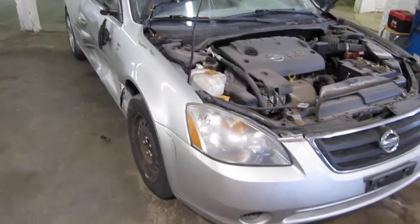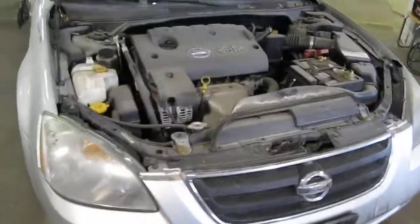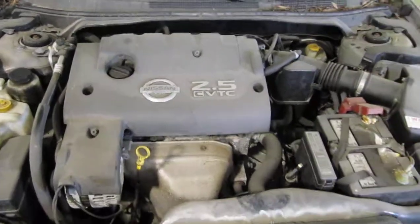Hello and welcome to Tom's Foreign Auto Parts video portion of our inventory. Here we have a 2002 Nissan Altima. This vehicle has a 2.5 liter California emissions engine.